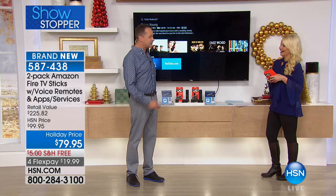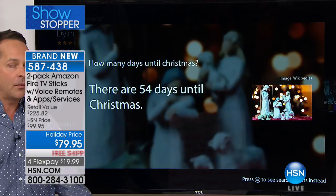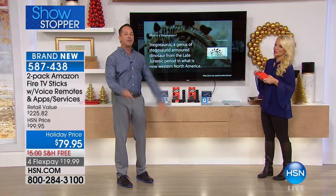You don't have to guess anymore because you have Alexa. Just ask: 'How many days until Christmas?' Alexa replies: 'There are 54 days until Christmas.' Or if the kids are around and want to know about dinosaurs, just ask: 'What is a stegosaurus?' Alexa answers: 'Stegosaurus, a genus of stegosaurid armored dinosaur.' But let's get back to entertainment.